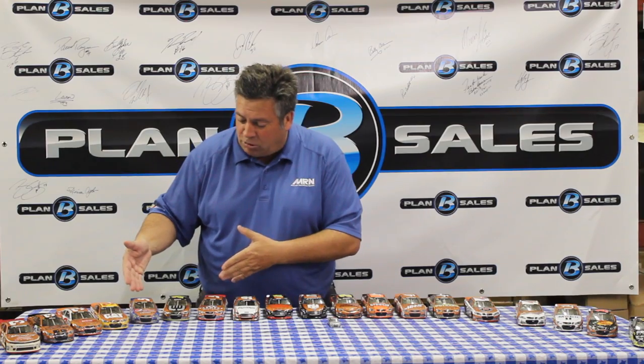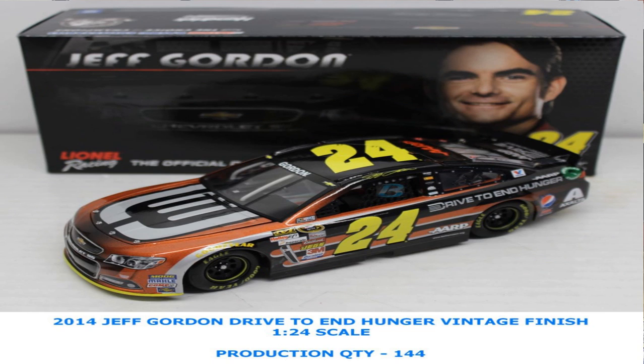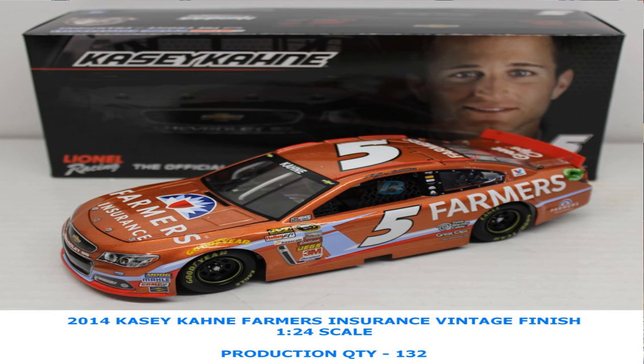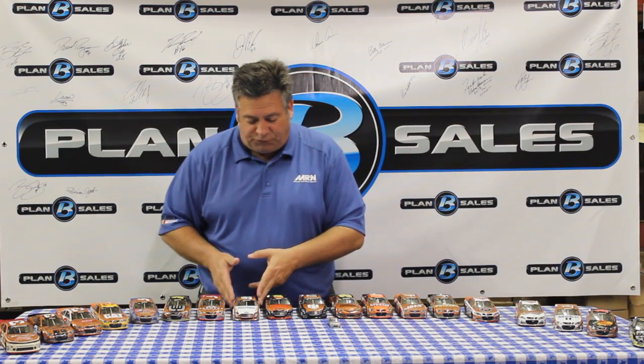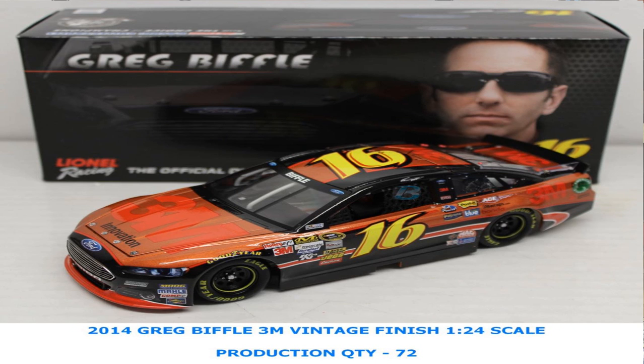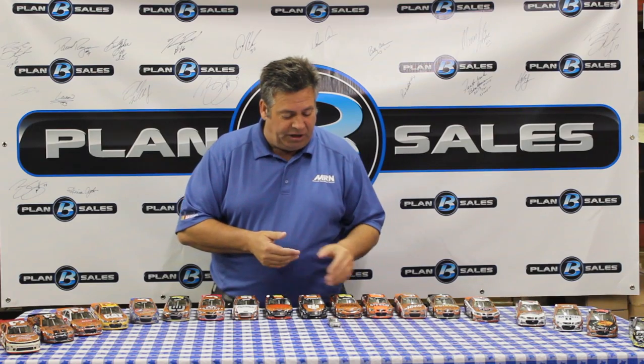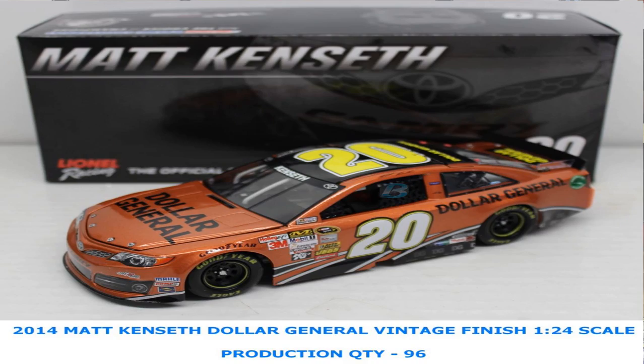Now let's look at Hendrick Motorsports. We've got Casey Kane with the Pepsi Max car, Jeff Gordon with the Drive to End Hunger car, and another Casey Kane in his standard Farmers Insurance paint scheme — all in vintage finish. We have the Ford camp covered with Roush Fenway Fords: the Fastenal car for Carl Edwards, the 3M car for Greg Biffle, and Ricky Stenhouse Jr. as well. And here's Matt Kenseth's Dollar General Toyota for Joe Gibbs Racing in the vintage finish.